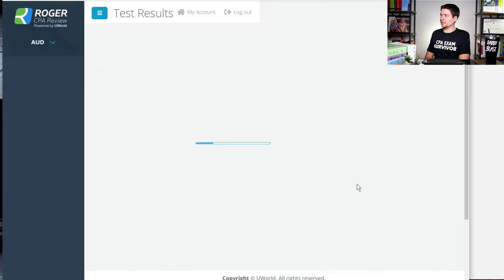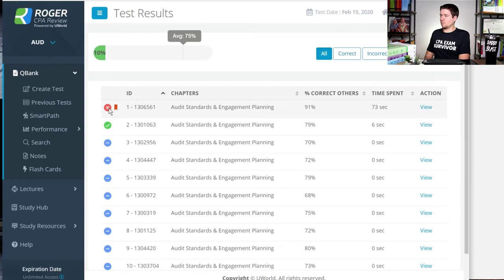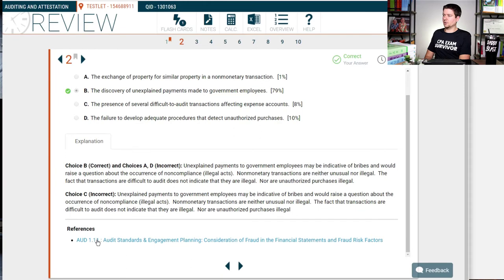After answering a couple of questions and submitting the test, I got one question wrong and marked one question. When reviewing, I try to recommend looking at every single question, but it depends how much time you have. They make it very simple — just click on view and it will pull up the explanation. You can look at the references and so forth. It takes a little bit of time to dig deeper, but that's where the real learning happens when you answer questions and do the additional research afterwards.